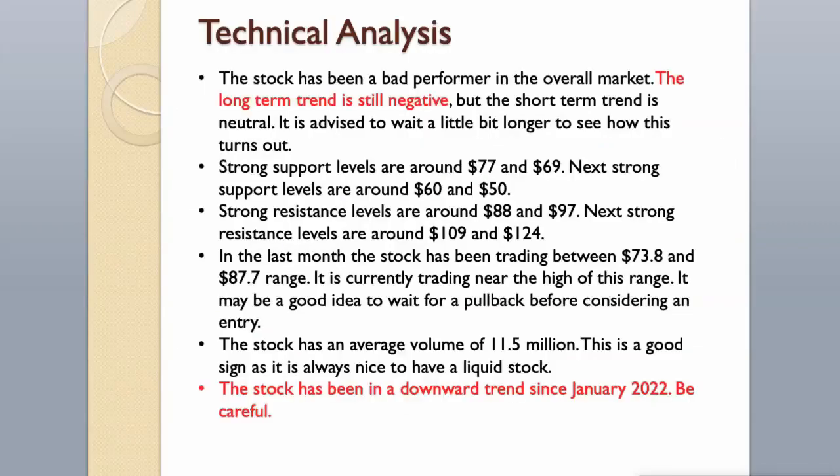The stock has an average volume of $11.5 million, which is a good sign as it is always nice to have a liquid stock. The stock has been in a downward trend since January 2022. Be careful!